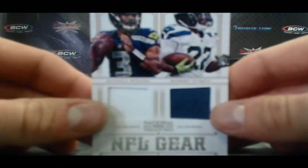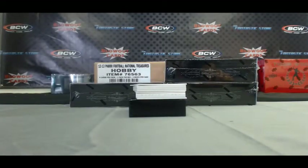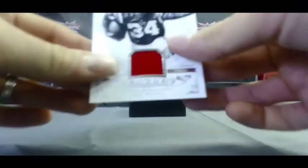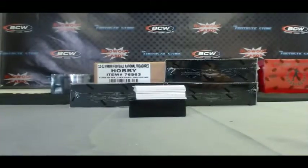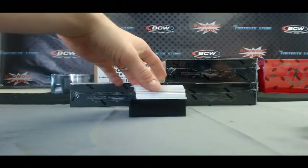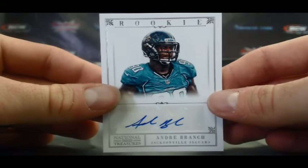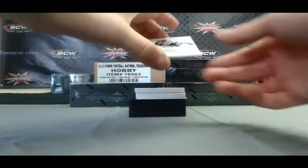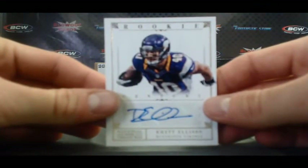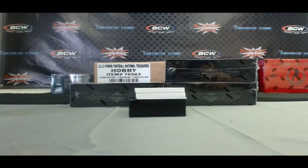Nice looking dual here — NFL Gear, Seahawks, Russell Wilson and Robert Turbin, numbered 41 of 75. We've got a Joe Perry Legends jersey for the 49ers, that one is 44 of 99. And then Andre Branch Rookie Autograph for the Jaguars, that is 9 of 99. For the Vikings, a Rhett Ellison Rookie Century Gold Signatures, number 25 of 49.